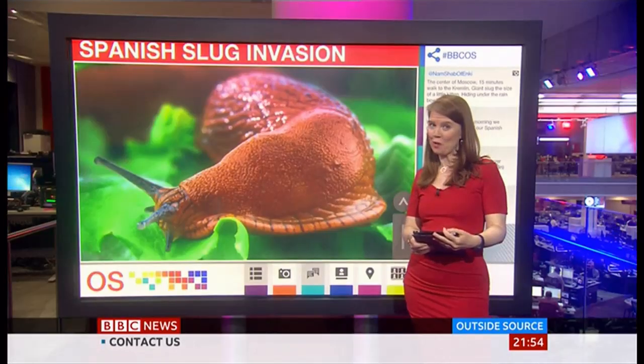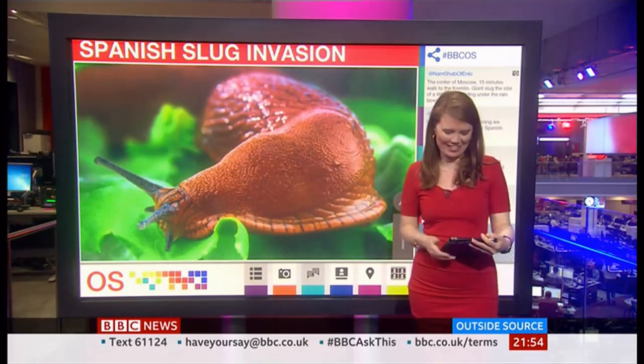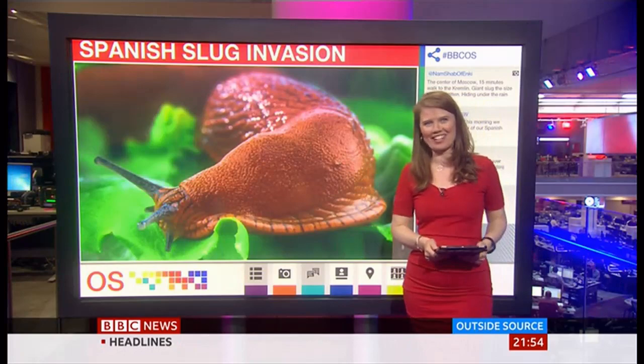The doctor also told me you can set a beer can trap, and that they'll go in, drown, and have a glorious death, as he called it. So I'm going to leave you with that story of the slug, ending this edition of the BBC's Outside Source.